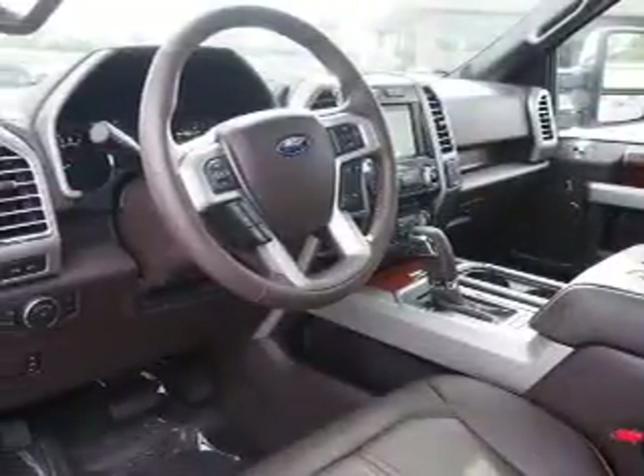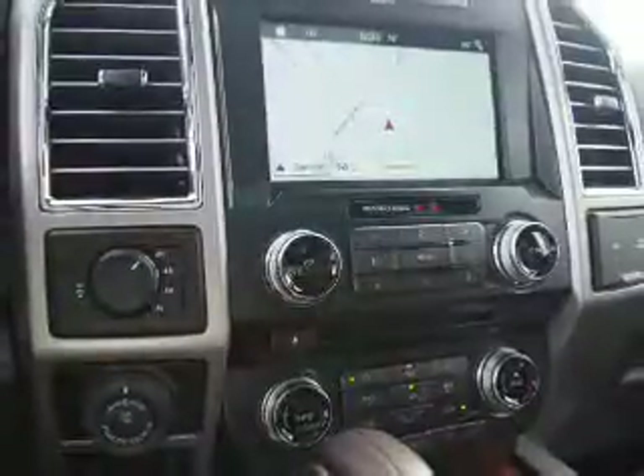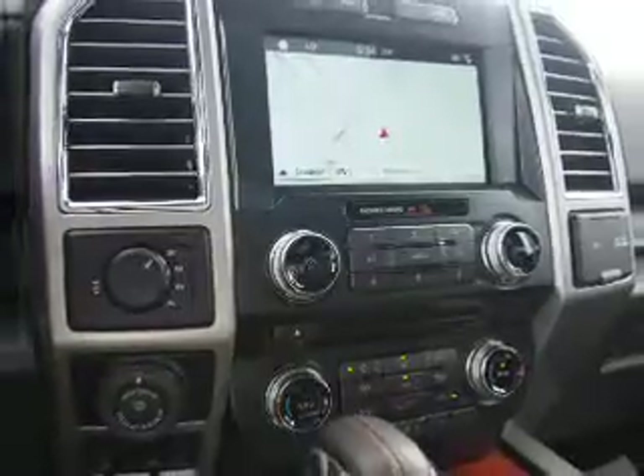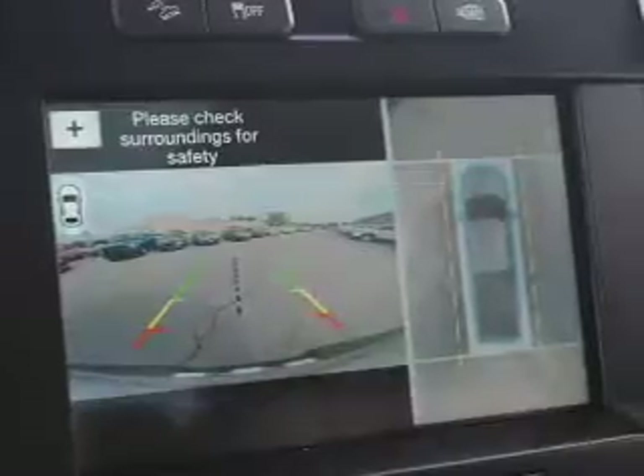Inside you'll find Bluetooth connectivity and auxiliary input, steering wheel controls, push-button start, a backup camera, curtain head airbags, front airbags, side airbags, side impact door beams, and cruise control.